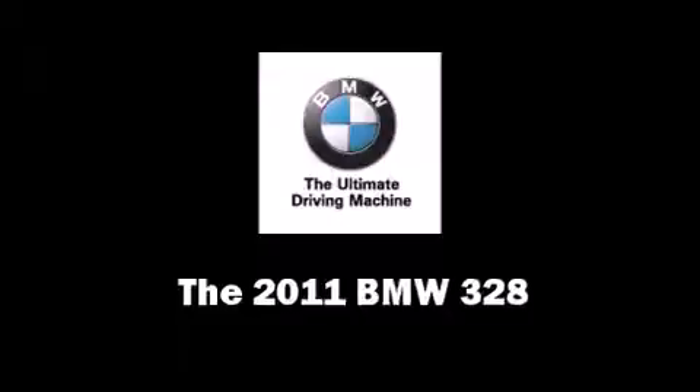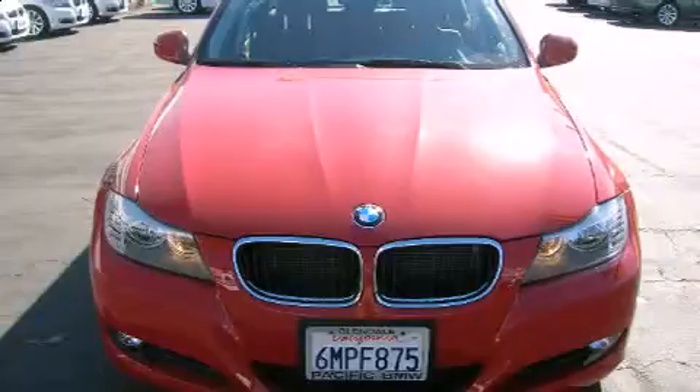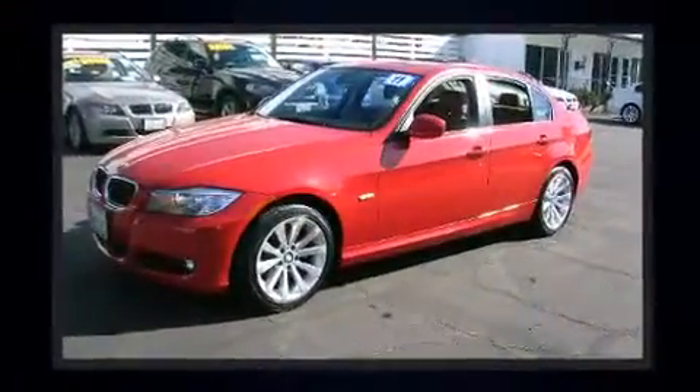Get excited about the 2011 BMW 328. It features an automatic transmission, rear-wheel drive, and a three-liter six-cylinder engine.